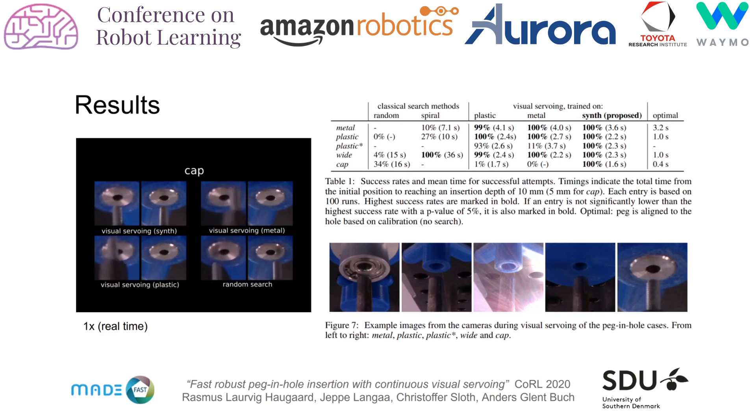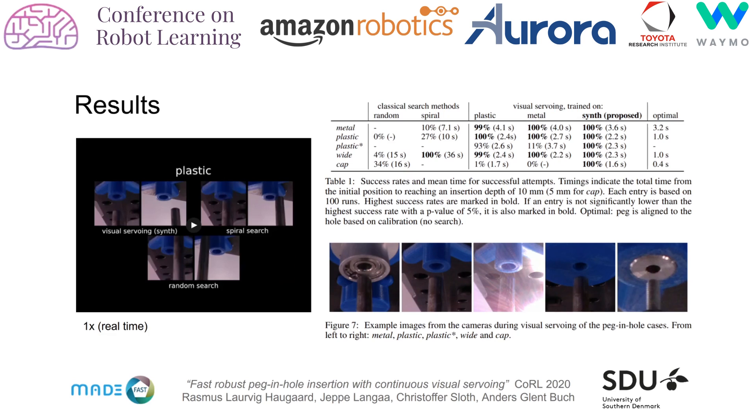Finally, our method is focused on peg and hole tasks, but we hypothesize that deep learning based visual surveying can be applied successfully in many assembly subtasks.